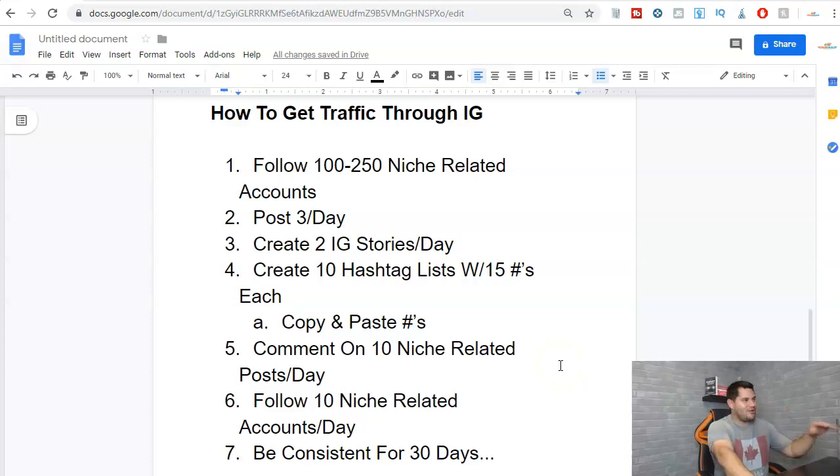Next, comment on 10 niche-related posts per day. I would not recommend commenting on the same account every single day, and I wouldn't put 10 comments on one account in a single day — maybe one or two comments per account, then move to a different account. By doing this every day, people are going to start seeing you over and over, they'll start to follow you, and they'll like your posts, which helps you get seen and drive more traffic to your links.